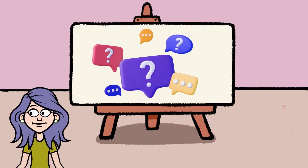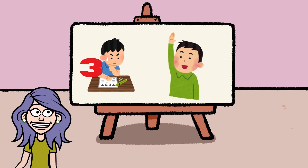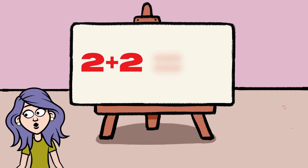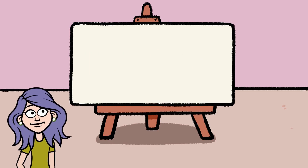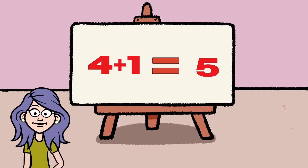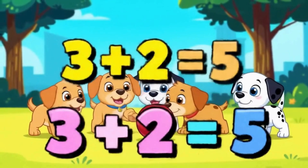Let's do a quick game — I'll ask and you answer. What is three plus one? That's right, four! What is two plus two? Yes, four again! What is four plus one? Correct, it's five!